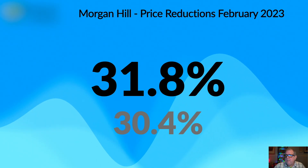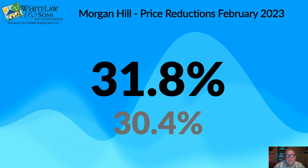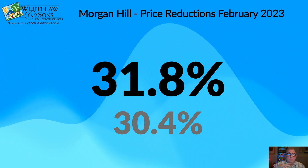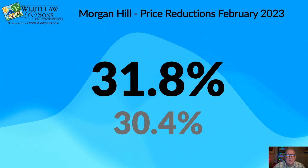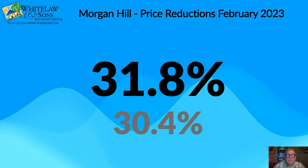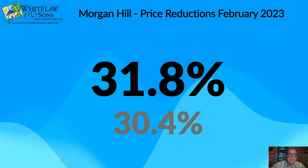Let's take a look at price reductions. The number of homes with price reductions actually increased this month — 31.8% in February versus 30.4% in January. Basically a third of the inventory had to have a price reduction, which is a big deal. I want this number to go down, and it will go down as homes enter the marketplace at a correct price for the current market. But clearly in Morgan Hill, we're having a problem with that.